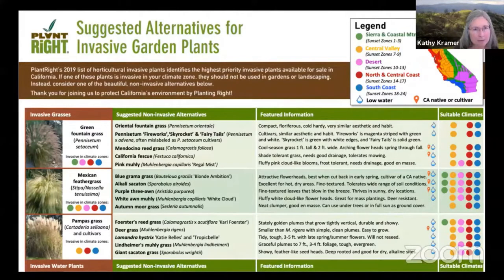Here's a screenshot from a Plant Right handout. You can see they're talking about the invasive grasses: green fountain grass, Mexican feather grass, and pampas grass. If you have any of those, we would encourage you to take them out. Here are suggested non-invasive alternatives. Not all of these are natives — you need to check — but at least they give you suggestions for better choices than those grasses.